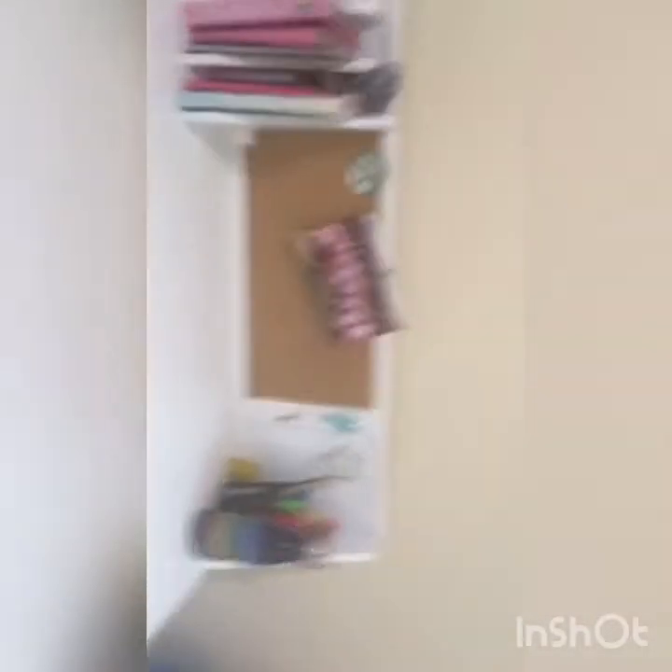Let's give it a tour — I'll flip the camera. So this is how it looks: very pretty, very nice. I really love it — it's very clean. I usually clean it every day to keep it nice.